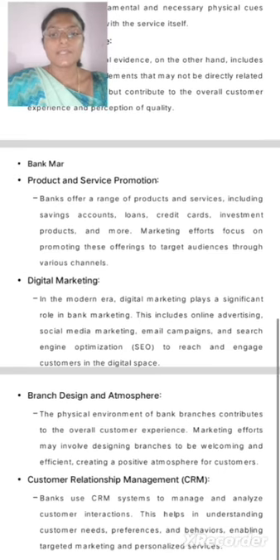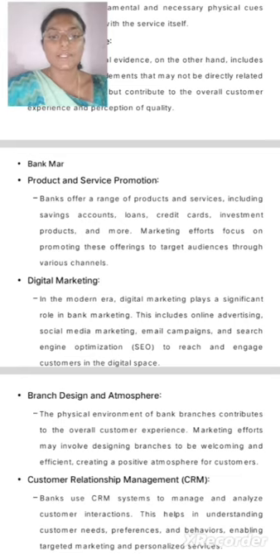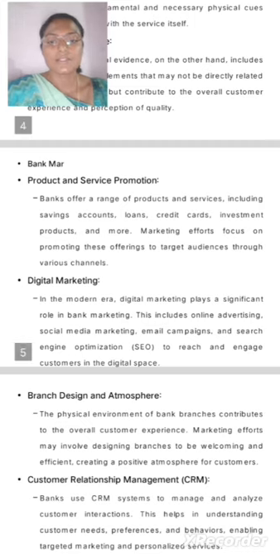Digital Marketing. In the modern era, digital marketing plays a significant role in bank marketing. This includes online advertising, social media marketing, email campaigns, and search engine optimization to reach and engage customers in the digital space, as well as branch design and atmosphere.